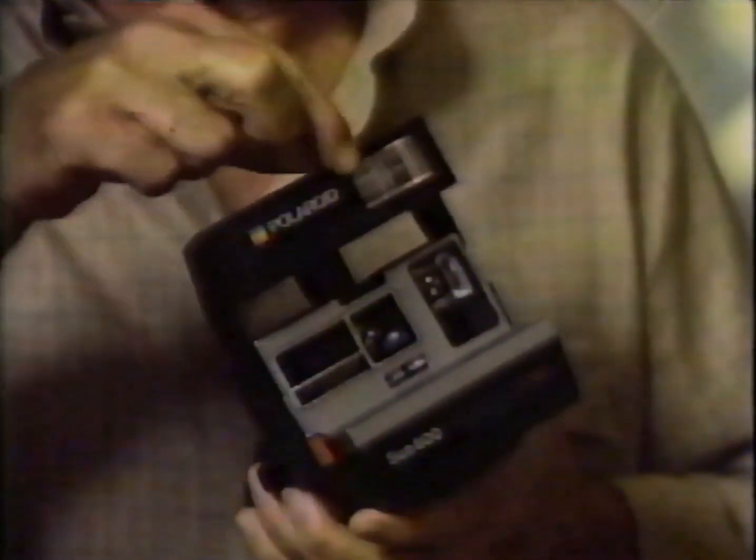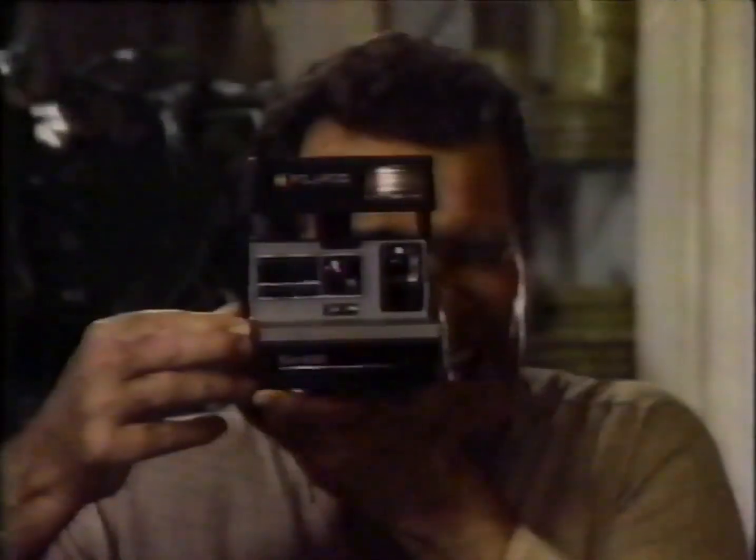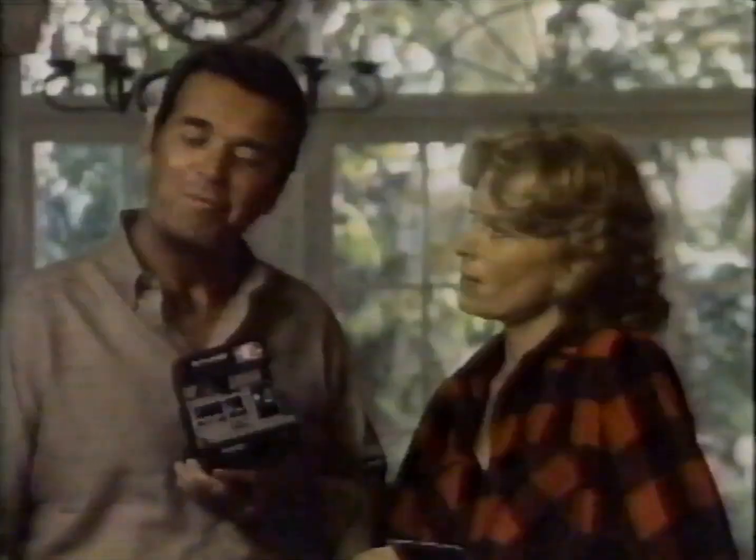Uh-oh, here's one they don't need us for. Who doesn't need us? Polaroid. Their new sun camera is $30 less than last year, and you still get a piece of the sun and a light mixer. And you still turn bad light into good pictures? Yep. It's designed for 10 great shots out of 10. It uses 600-speed film. Swell. For $30 less? Yep, it'll sell itself.